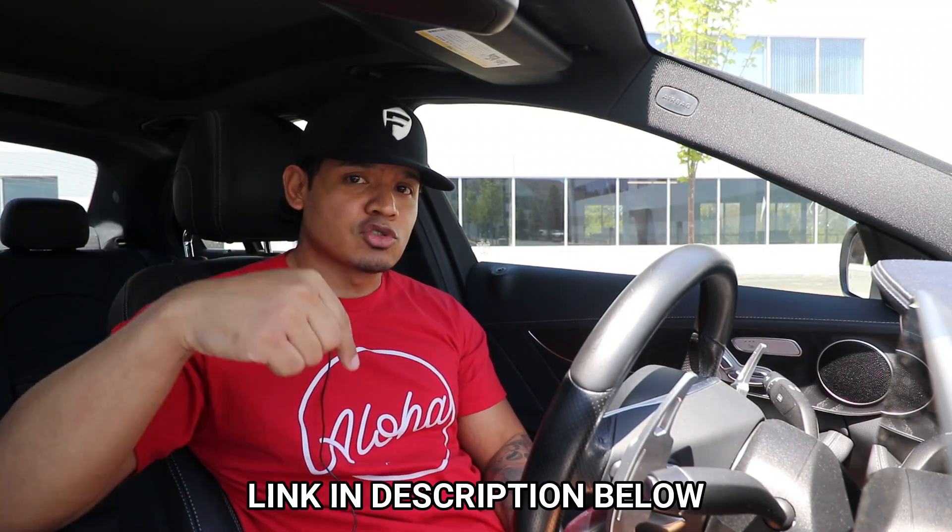Thanks again, Francisco. And for all you guys who love cars and would like to be involved in a car giveaway, definitely check out his channel. I'll leave a link in the description below.